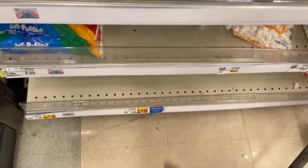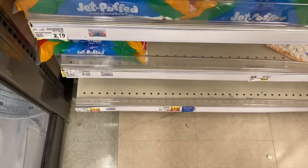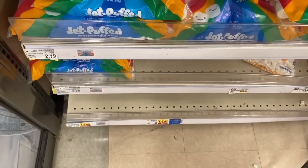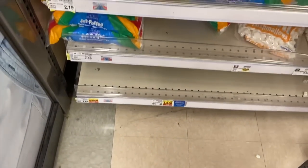Sadly my store is wiped clean on the Kraft Jet-Puffed marshmallows that are on sale — such a good deal. They're on sale four for five, so you don't have to buy four; it just makes them $1.25 each. And Ibotta currently has a rebate for 50 cents back, making these just 75 cents. Hopefully they get back in stock because 75 cents is a really good price.